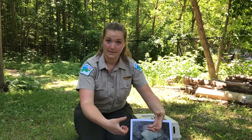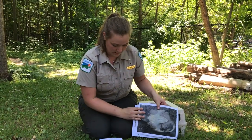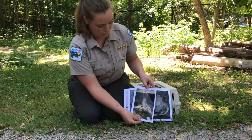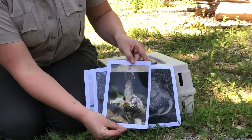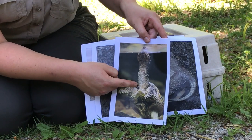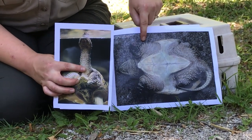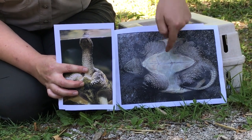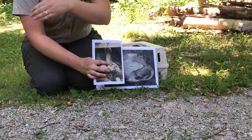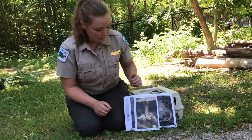You do not want to hold them from the sides, because their neck is so long — they could actually whip around and snap at you and maybe take a finger or two. Their neck can reach about halfway down their body. They can't reach underneath, so that's why your hand is safe underneath, but they can reach on top and on the sides.